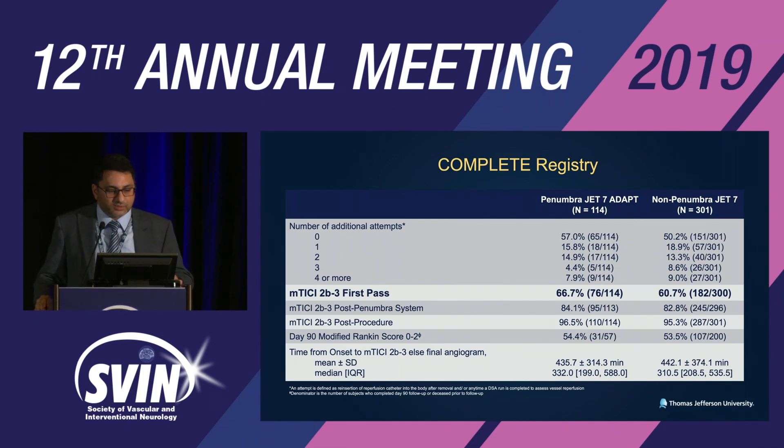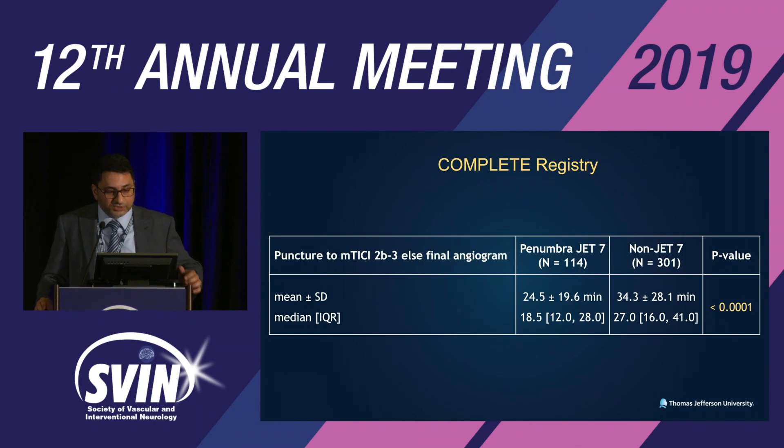Modified TICI 2b/3 in the post-Penumbra system: 84% versus 82.8%. Modified Rankin score 0–2: no significant difference. Puncture to modified TICI 2b/3 mean time: 24.5 minutes versus 34.3 minutes, significantly different between the JET-7 and non-JET-7 catheters in the lineup.